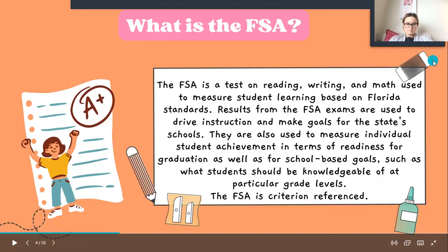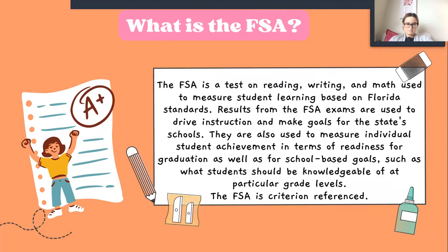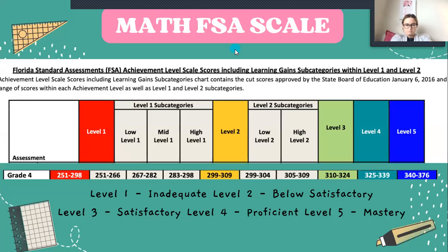Our scores are for the FSA — that's a reading and a math score — and then we have STAR scores, which is also reading and math. The FSA is a test on reading, writing, and math used to measure students' learning based on Florida standards, and the results are sent to our school to make sure we have the right process for them to improve. Here is our math scale: level one is inadequate, level two is below satisfactory, level three is satisfactory, level four is proficient, and level five is mastery. We want to get her to a level three to a level five — the higher the better, but level three is where we'd like her to be at minimum.